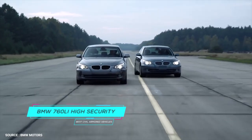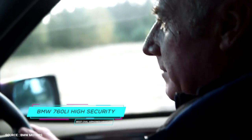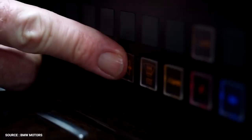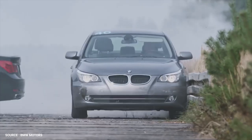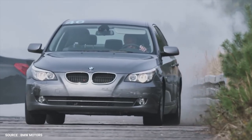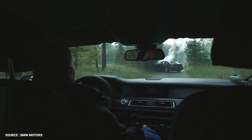Number 5: BMW 760 Li High Security. Apart from being able to withstand a blast from a roadside device, the 760 Li is also offered with an optional intercom system which allows safe communication with people outside the car without needing to open the windows or doors. An additional safety feature includes irritant gas sensors — when the system detects excess gas levels, it automatically closes all windows and air vents, then pumps breathable fresh air from its own air supply.